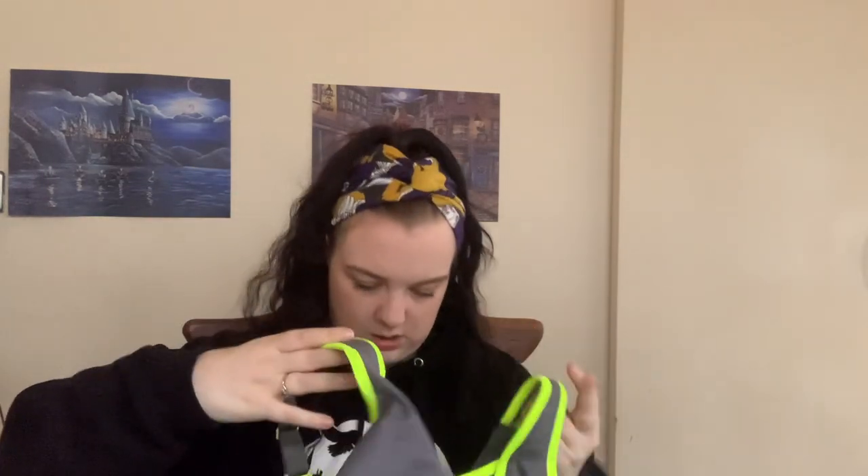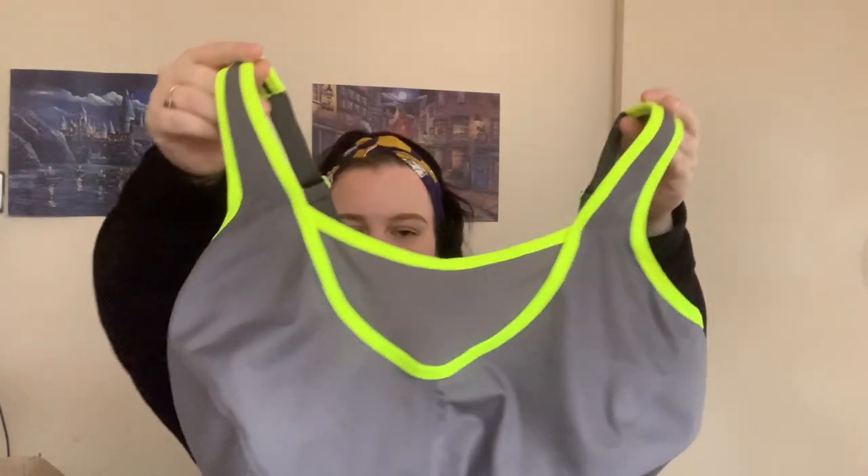What is this — some kind of sports bra? Yes, that is a Glamorised sports bra in a nice grey and bright green colour.